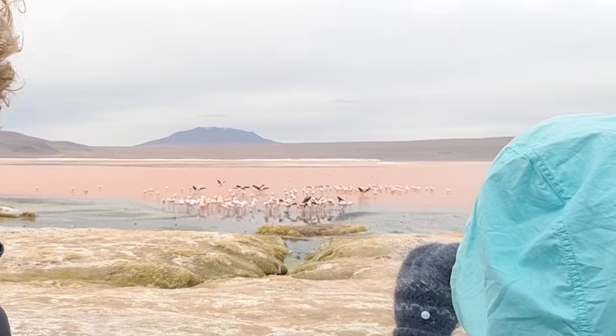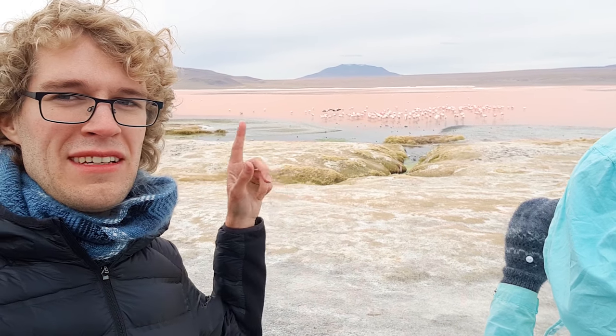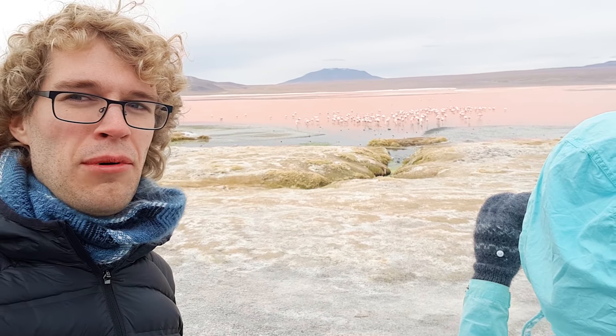Now we're at the Laguna Colorado, which is a red-colored lagoon. The color red comes from algae that are in the lagoon, and the white parts that you can see are just boron again.